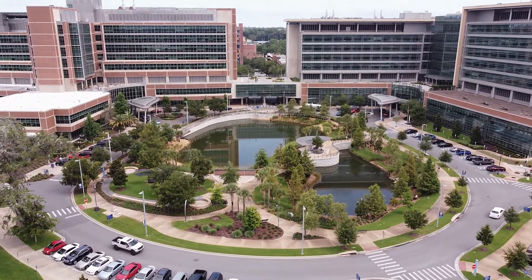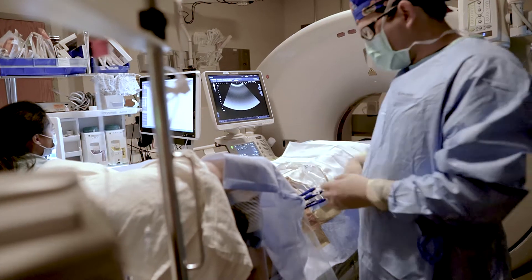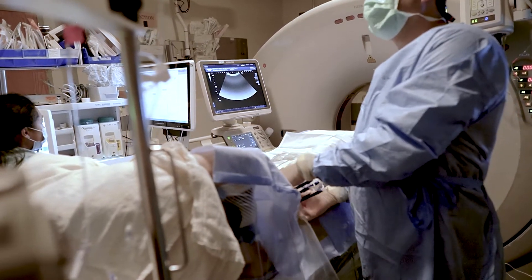Receiving the diagnosis of cancer is the hardest thing that someone will go through in their lifetime. Here at UF Health, we are committed to helping you or your family member fight that cancer and have all available options.